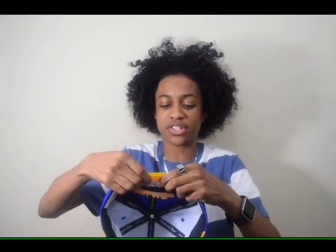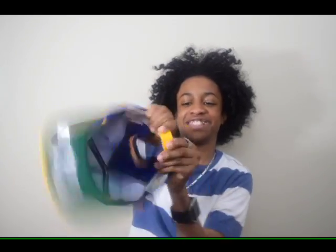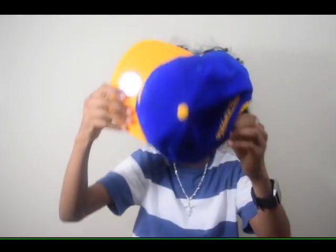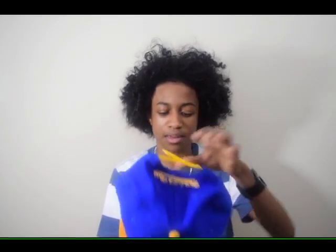My next hat is my Golden State Warriors hat. It's also a snapback — it's Mitchell and Ness. You can clip it on like that. It's kind of like flames on it, it's pretty cool. That's probably my favorite basketball team.